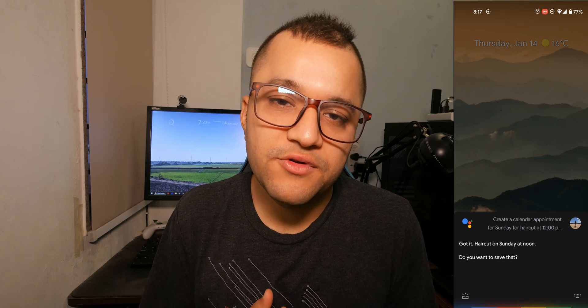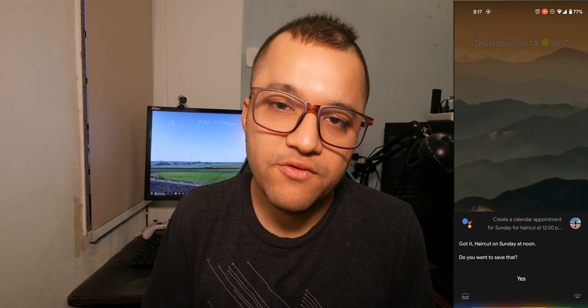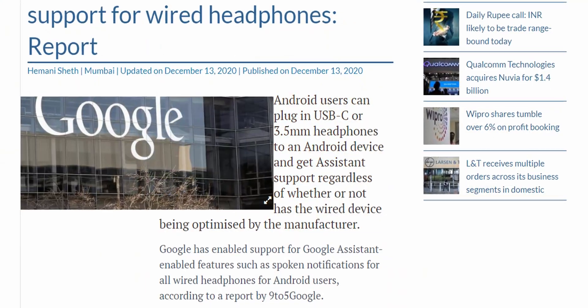Did you know your wired headphones can now trigger Google Assistant, so you don't need to pull your phone out of your pocket? If you're on the go, just press and hold, talk, and release to get answers.